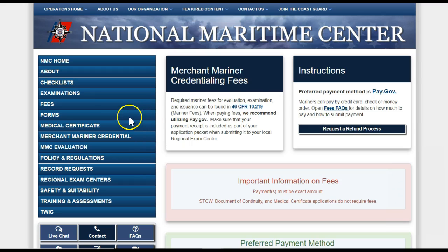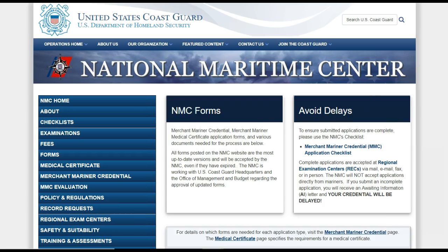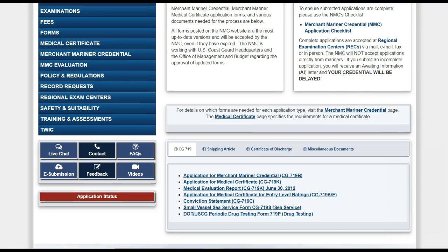Now we will look at the Forms section. This is where you can download any of the needed forms for applying for a credential. For your OS, you will be using Form CG-719B, as well as the Application for Medical Certificate for Entry Level Ratings, Form CG-719K-E.